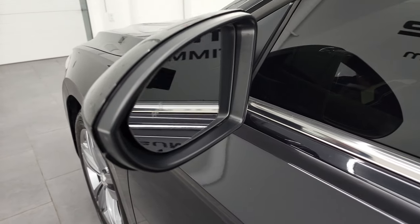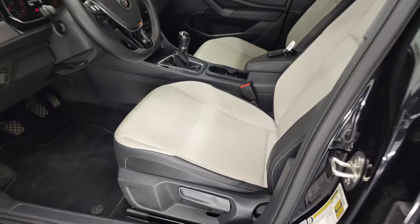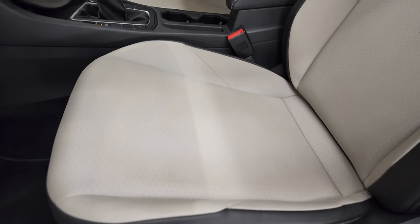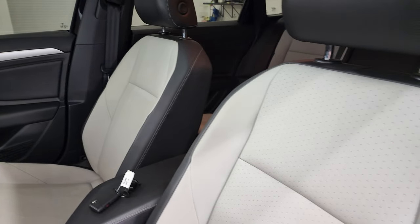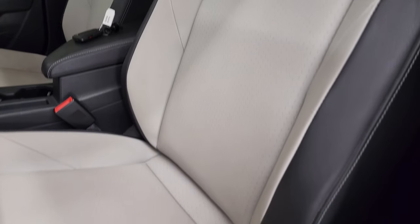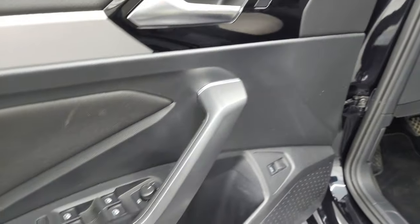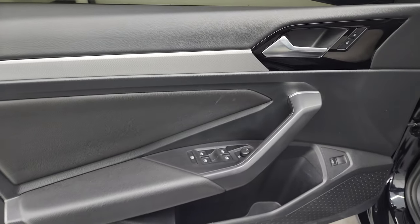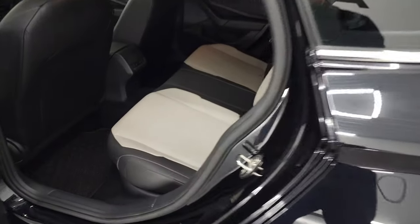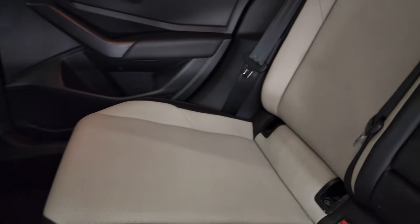You do get blind spot monitoring in those mirrors. Inside, the R-Line package gives you black and gray leather bucket seats in the front — no rips or tears on them, they look really good. Factory carpeted floor mats, auto headlamps, power locks, windows, and mirrors. You get black trim and silver trim on the doors. Back seats are just as clean as the front seats, no rips or tears back here.